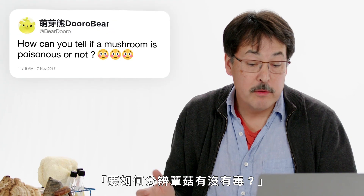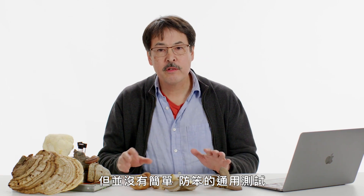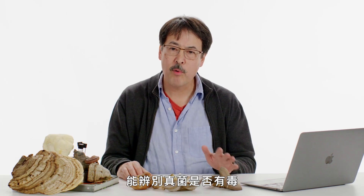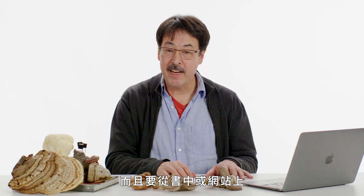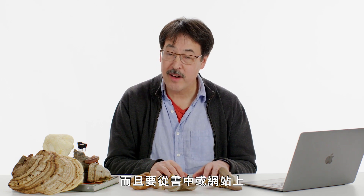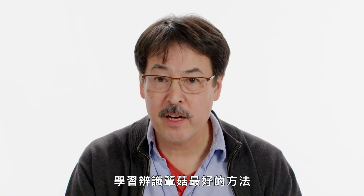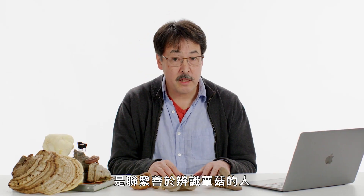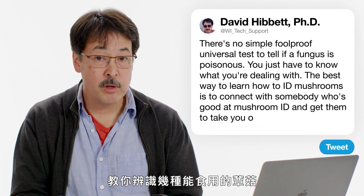Bear Doro asks: how can you tell if a mushroom is poisonous or not? Sorry, but there is no simple foolproof universal test to tell whether a fungus is poisonous. You just have to know what you're dealing with, and it's really hard to learn how to identify mushrooms from a book or websites. The best way to learn mushroom ID is to connect with somebody who's good at it, get them to take you out in the woods, and teach you a few edible mushrooms.